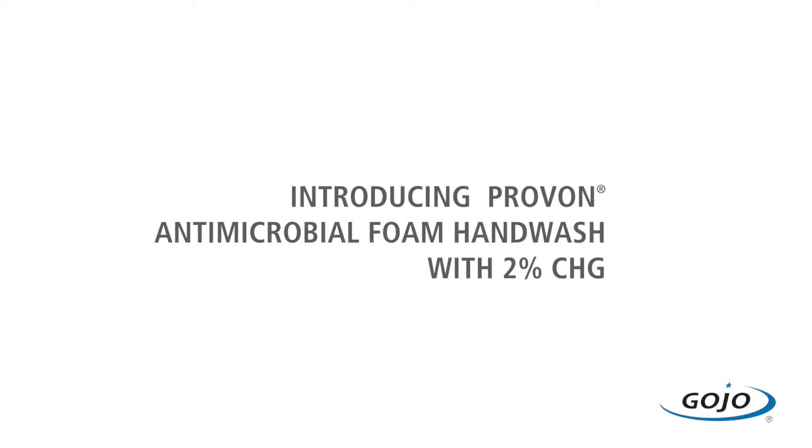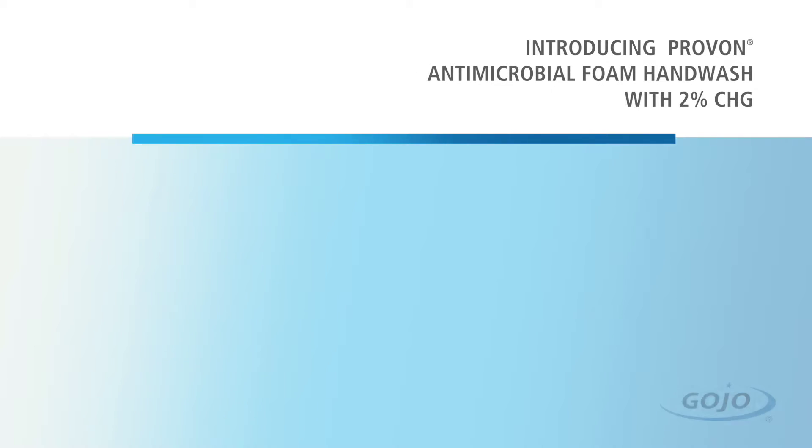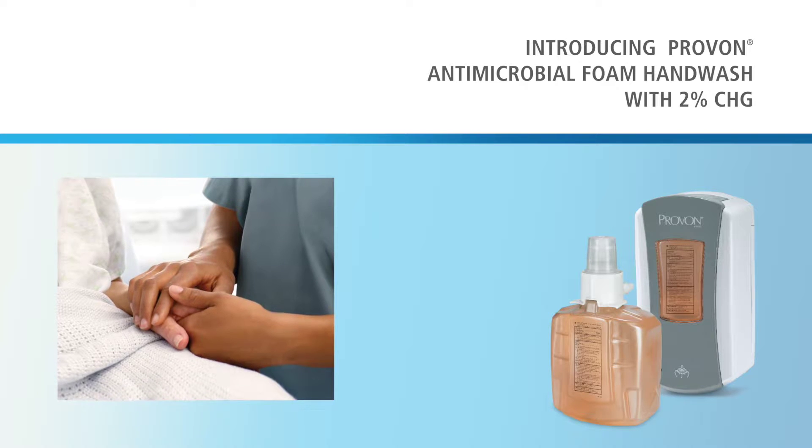Introducing Pravan Antimicrobial Foam Hand Wash with 2% CHG, one of our most effective and gentle formulations that will help keep healthcare workers' hands both clean and healthy.